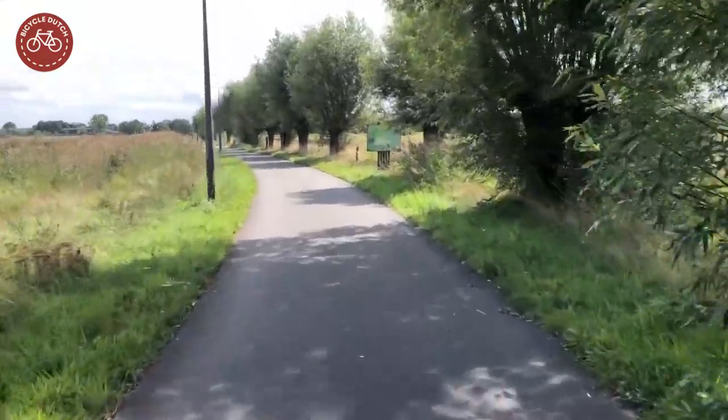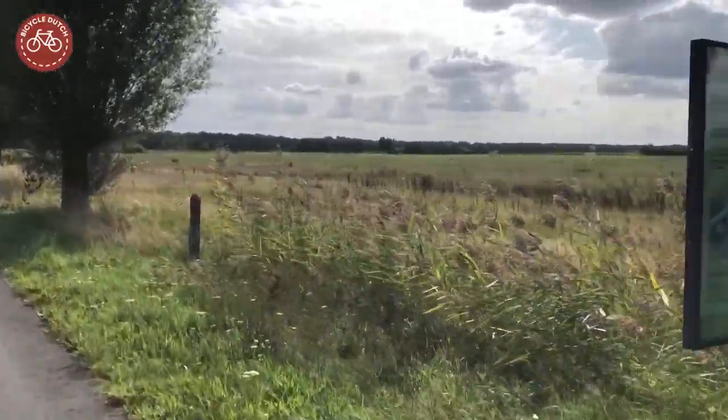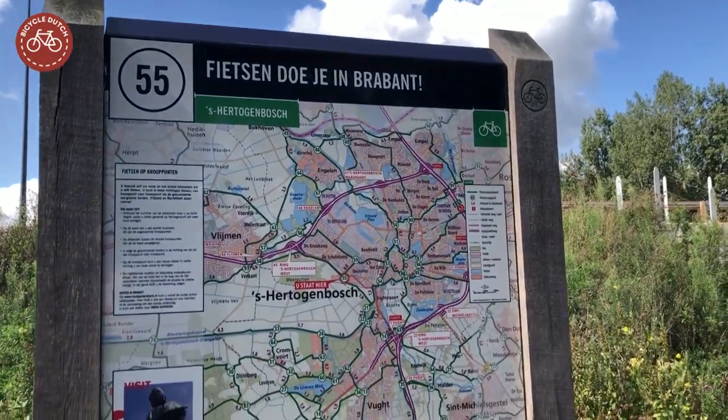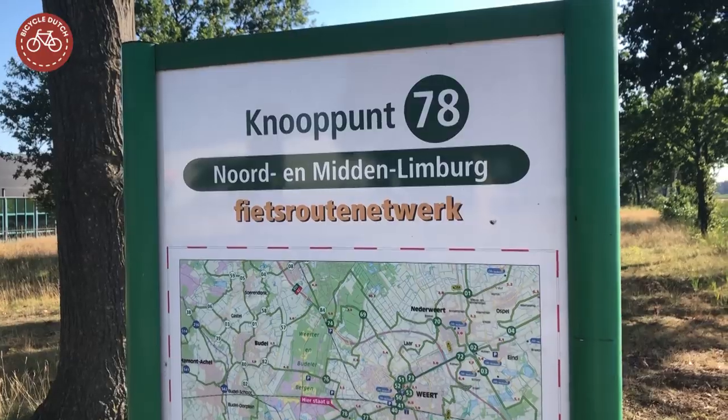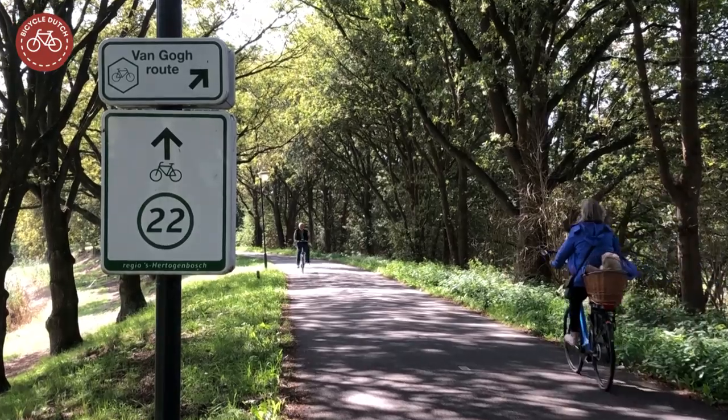If you want more flexibility, you can easily plot your own route in the Netherlands and Belgium. For that we have the numbered junction network — a network that connects junctions, each with their own number and with clear signs pointing to them.